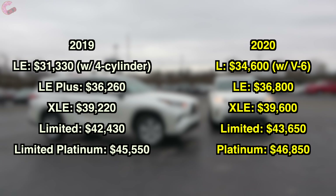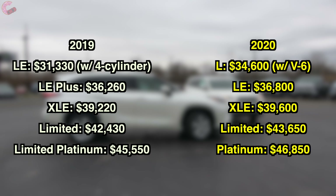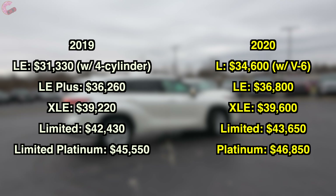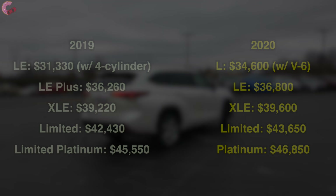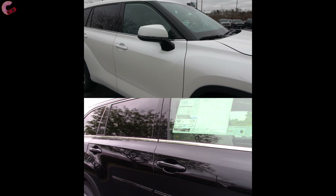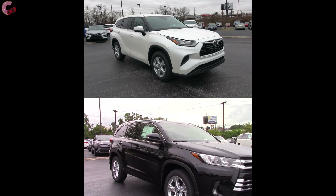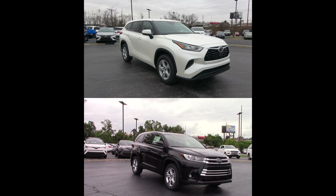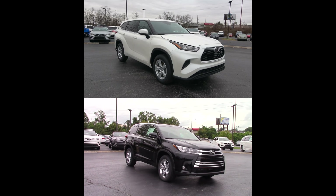Finally, let's end with a quick pricing comparison. As expected, prices have increased this year, but not unreasonably so. Anyway, that's it for this quick comparison of what's new with the 2020 Toyota Highlander. Expect a detailed full review of the all-new Highlander coming as soon as possible, as well as some detailed comparisons against its biggest rivals. See you next time and take care.